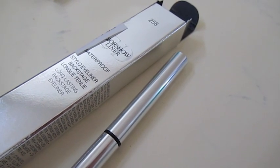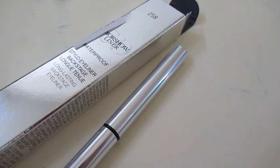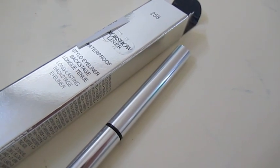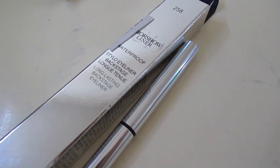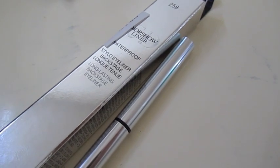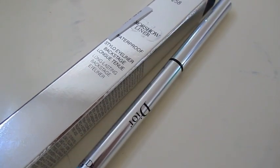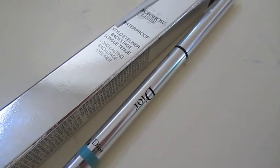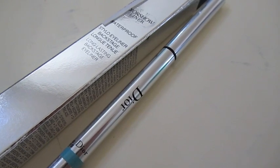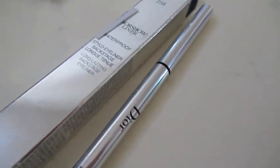Before starting the tutorial, I want to talk about the new waterproof eyeliner — a gorgeous turquoise blue, as you can see in the swatch. If you've tried the older version of this Dior Show waterproof liner, this new one has been reformulated: it's softer, creamier, and definitely an improvement. I have the original in black, and I had to admit it was slightly too dry.